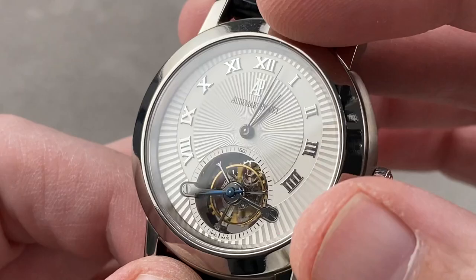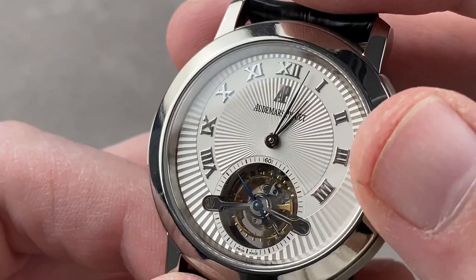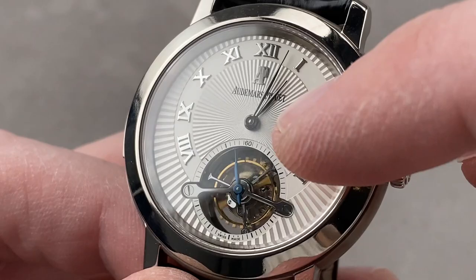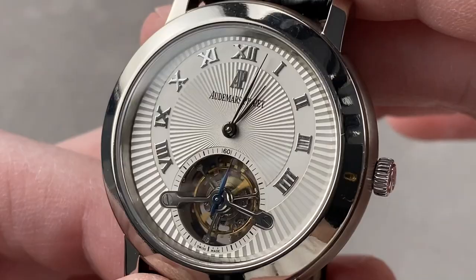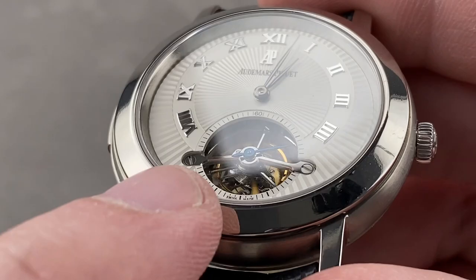The hands, as well as the Roman numerals — which are appliqué — are made of white gold along with the AP logo, so they will never tarnish or oxidize over time. There's a watchmaker's four, a lovely sunray motif with a sunken hour track, and a cutout around the tourbillon, as the tourbillon with a fired blue leaf hand doubles as the seconds sub-register. A lovely opaline matte finish, not too reflective, not too gaudy. The tourbillon bridge is entirely black-polished on its top, mirrored with lovely anglage on the edge, done by hand — both top and flanks.